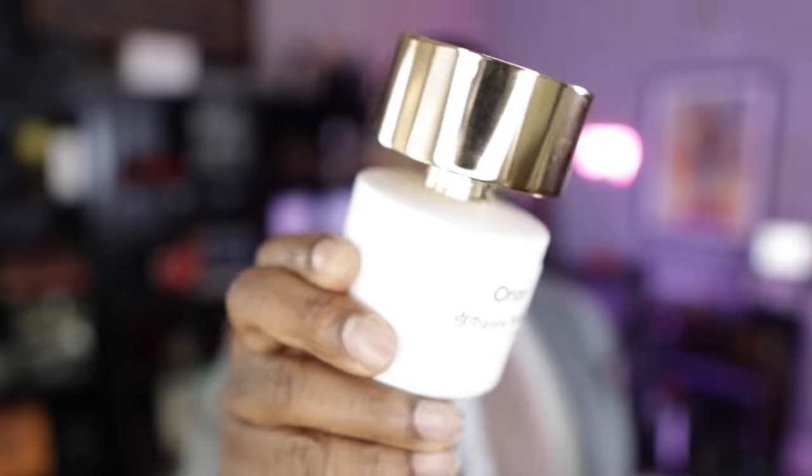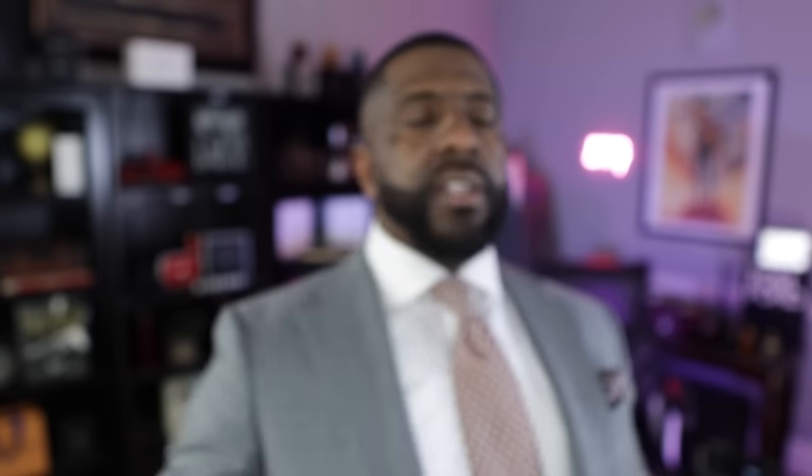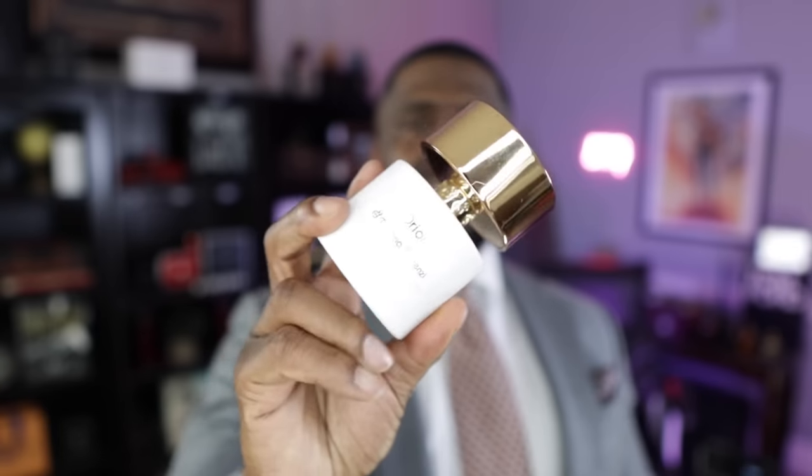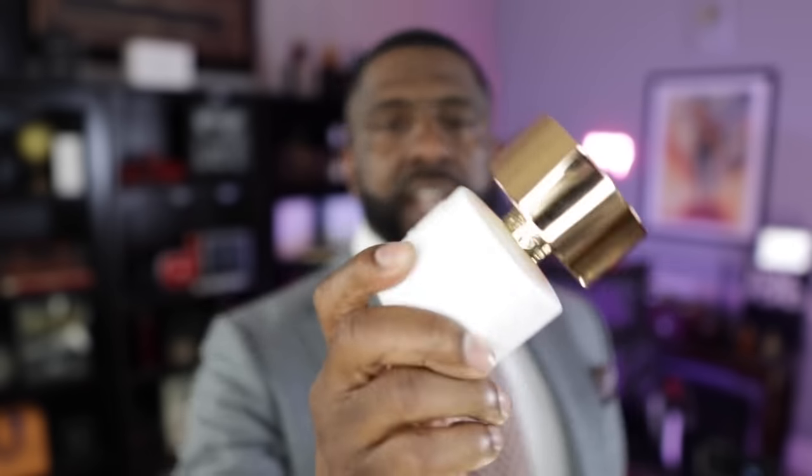The next fragrance on the list comes from the house of Tiziana Terenzi and this one is called Orion. I did a video comparing fragrances that remind me of Creed Aventus and this was one of them — it fits that profile but has a much woodier scent. There are notes like pineapple, apple, and birch, but the cedarwood is really amped up, giving a dry cedar character. This has been catching attention and getting compliments — not just 'oh that's nice,' but 'you smell really good.' Check this out from the house of Tiziana Terenzi: Orion.